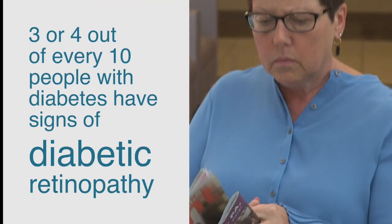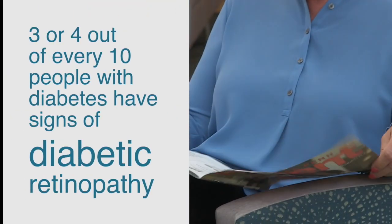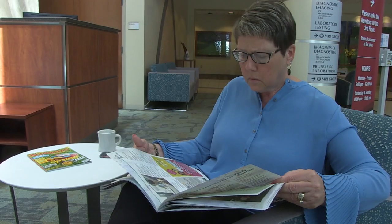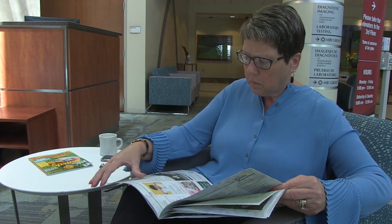3 or 4 out of every 10 people with diabetes have signs of diabetic retinopathy — many of them don't even know it. Are you one of those three or four? If you have diabetes, you may be slowly losing your eyesight, so slowly that you have not noticed changes to your vision, but that does not mean that your eyesight is safe. Diabetic retinopathy is the number one cause of blindness amongst adults in America.